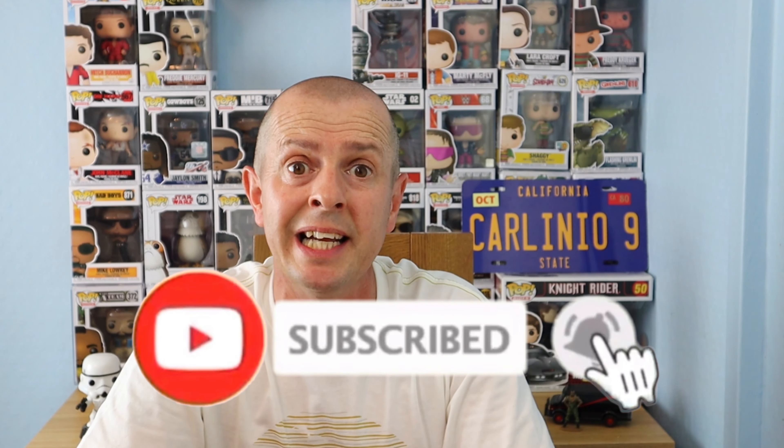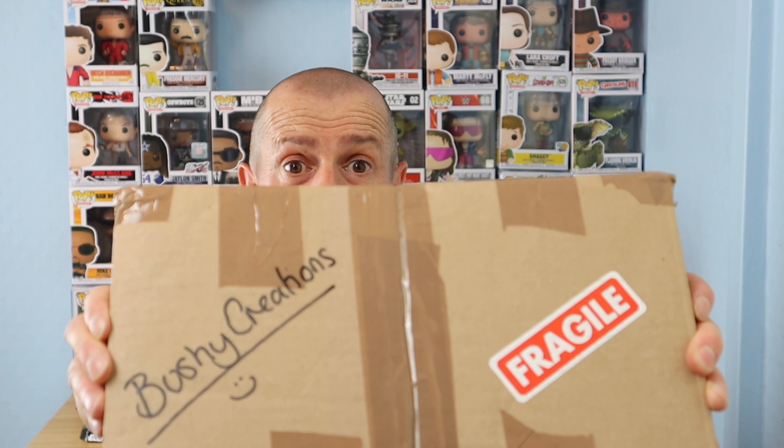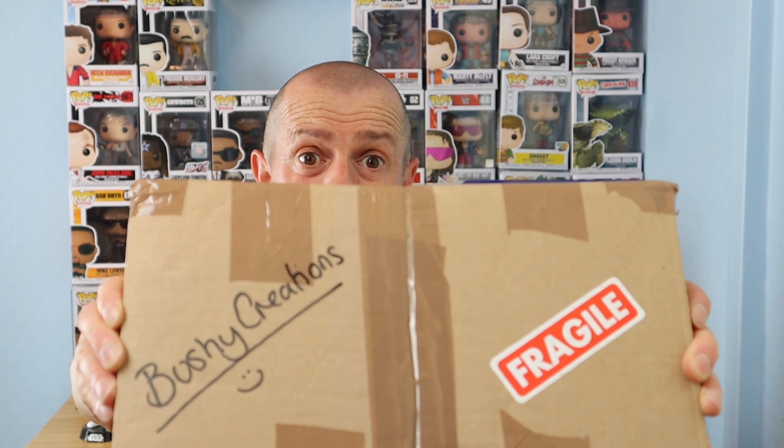Hey guys, thanks for joining me. Carl here. Welcome to a very unplanned unboxing video. The reason I say unplanned is because this was not planned at all — it just arrived in the post. I know who it's from but I don't know what's inside. A while ago I did an unboxing video for a company called Bushy Creations. You can Google or Facebook 'bushy creations' — all one word. Do visit their shop; they're a great little company that's just started up. They do a whole host of signs, drawings, anything really — they make it all from scratch.